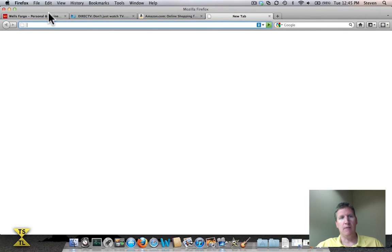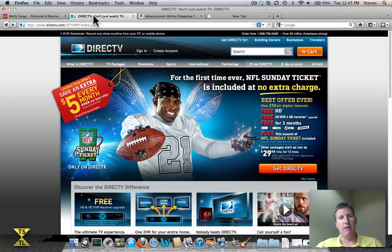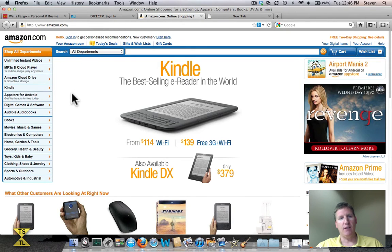Let me pull up some websites here. I've got usernames and passwords spread across at least probably 80 to 100 different websites. If I go to a bank here — Wells Fargo — they're going to require a username and password. My TV is serviced through DirecTV, and if you go to DirecTV's website, you're going to need to log in there with a username and password as well. And a third example: if you do any shopping online, you've got companies like Amazon.com where you're going to need to sign in with a username and password.